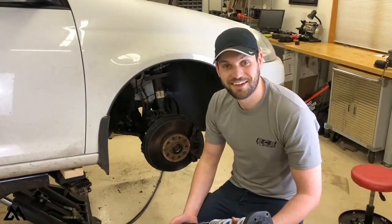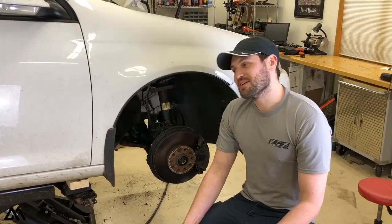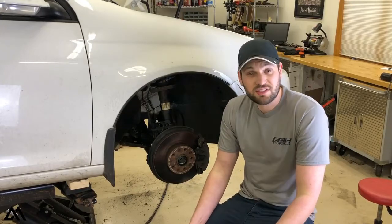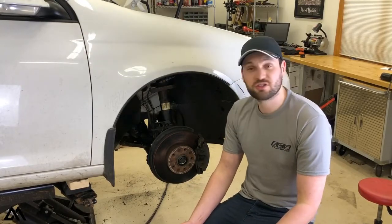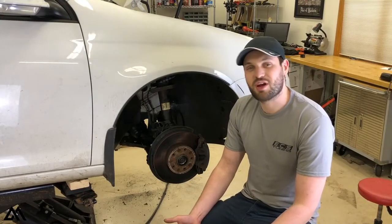What's up guys, JR here, back with another video. Today we are going to discuss the most effective mods that you should buy for your Mk5 or Mk6 Jetta. Instead of having a long intro, let's get into the list.